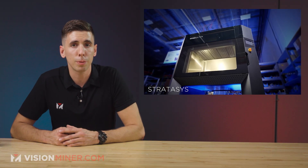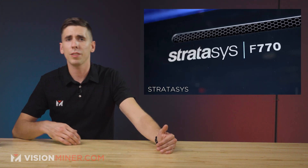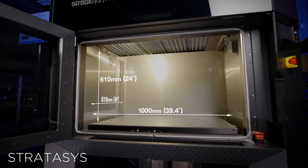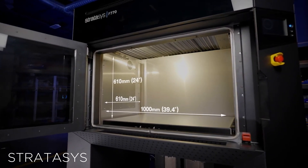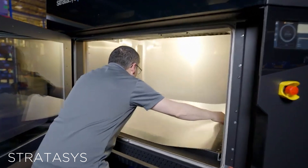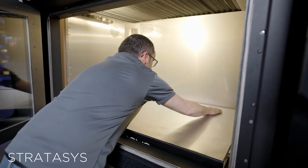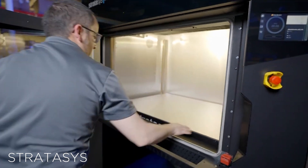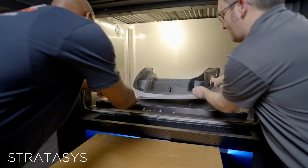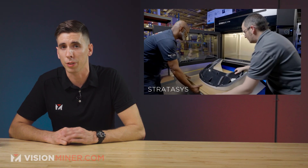Finally, the third printer Stratasys debuted is the F770, slotting between the F370 and F900 lines of FDM printers. The F770 sports an impressive 13 cubic feet of print volume, or about 1,000 by 610 by 610 millimeters. It also comes with what Stratasys calls the market's longest fully heated build chamber, perfect for printing jigs and fixtures, tooling applications, and prototypes. This new printer was designed for large prints first and foremost, and surprisingly costs less than $100,000.